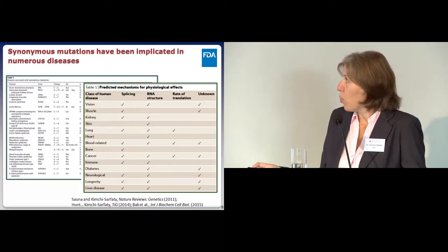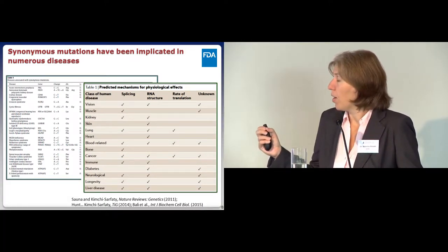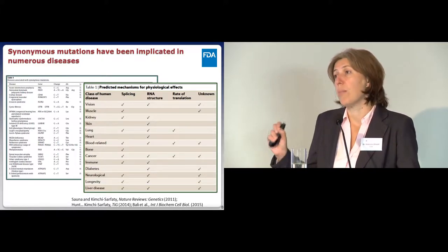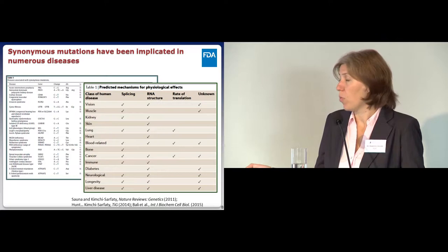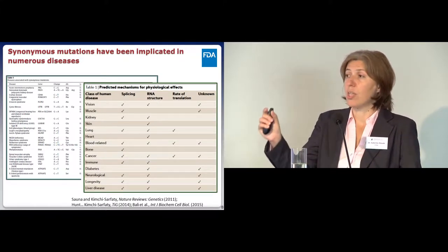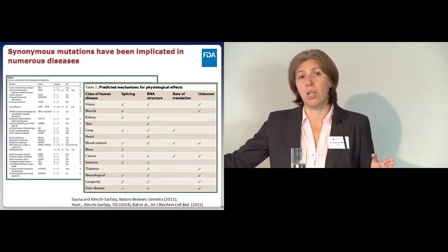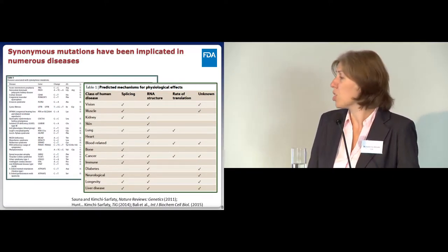I want to go back to the effects of codon optimization. Although most people think of codon optimization as harmless, there have been several reports showing that a single synonymous mutation may be associated with disease. In many cases the reason is unknown; in others, the rate of translation or RNA structure has been implicated. The fact is that many synonymous mutations—those that do not change the amino acid being translated—have been associated with disease. So if one can cause disease, with codon optimization introducing multiple substitutions, there is a good chance you may see an effect.